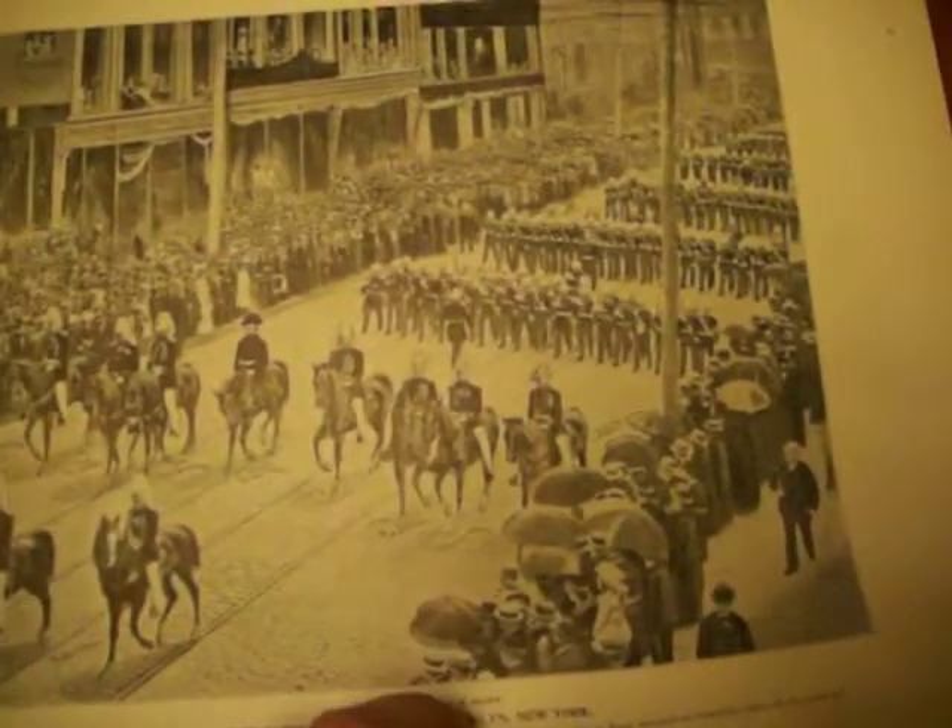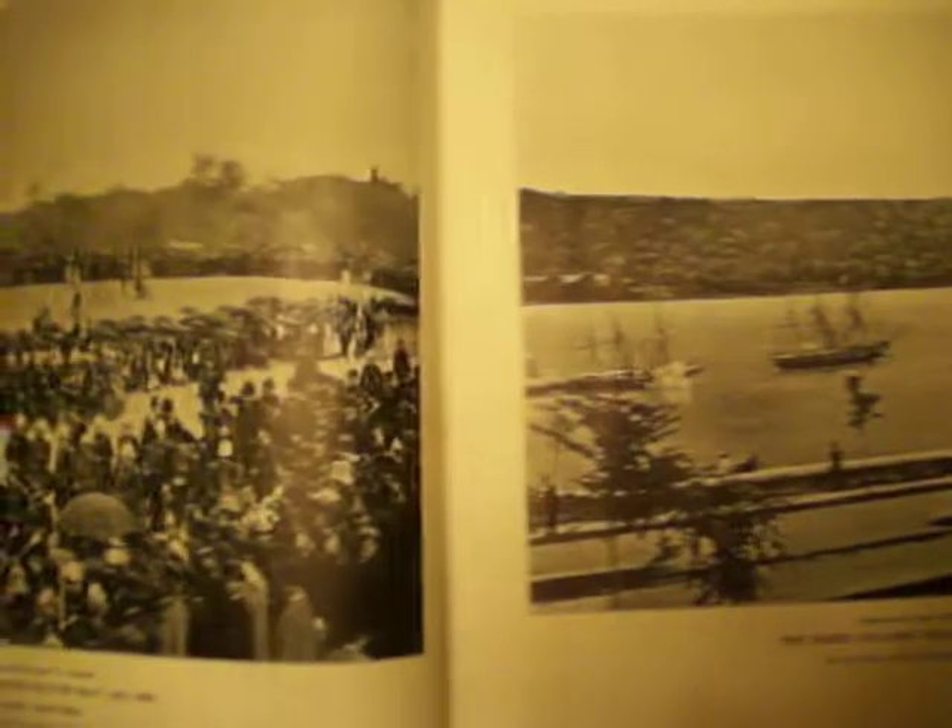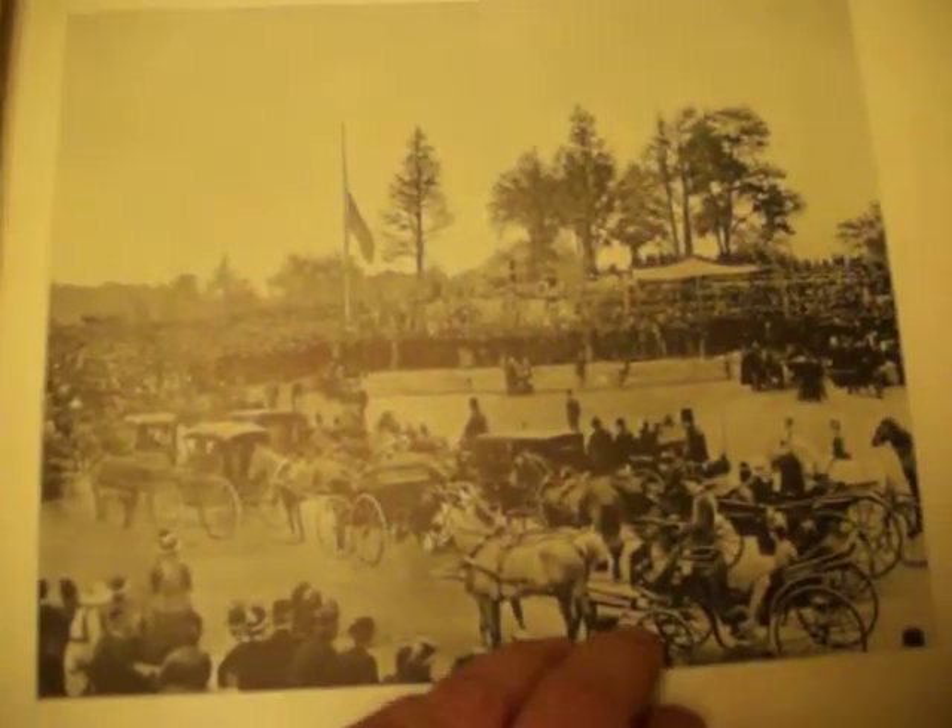For the Civil War buff or the Grant enthusiast, this is a must-have item. Again, this is about a 150-page book — it goes on to show important documents from his presidency, but mainly it documents his funeral and final resting place at Riverside Park in New York.